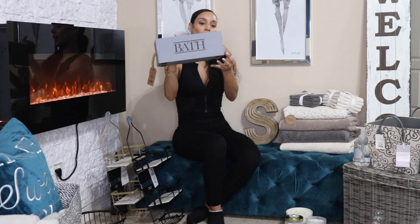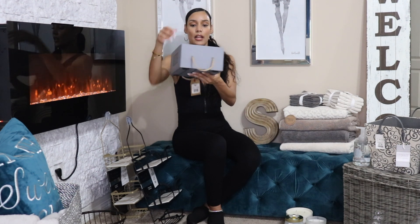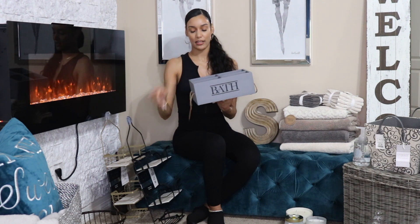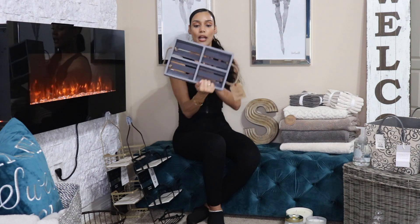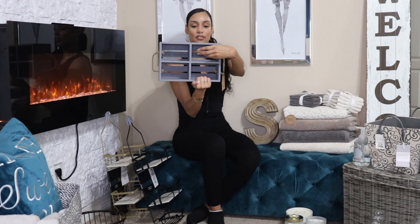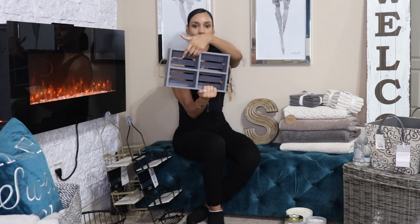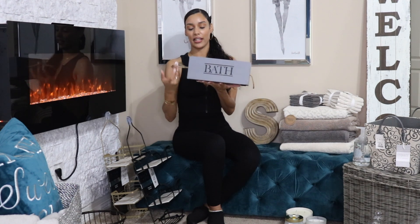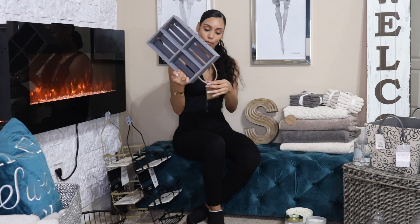The next thing I picked up from At Home was this cute little basket that says 'bath' on the front. It's a gray color and it has these little rope-type handles. What I loved about this is it's going to be perfect for my linen closet — I can store extra toiletries like toothpaste and toothbrushes for my guests. I also like that it has four slots so I can put different things in each compartment, like cotton swabs or extra deodorant. It was $16.99 from At Home.